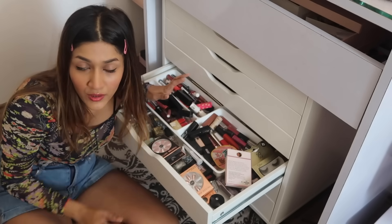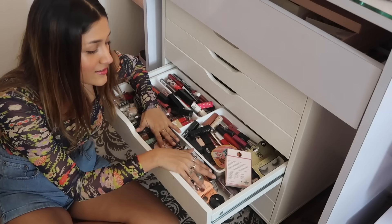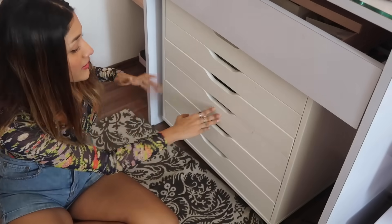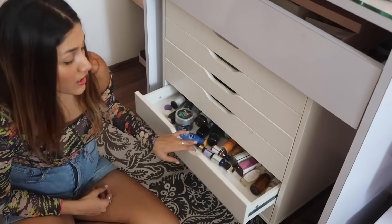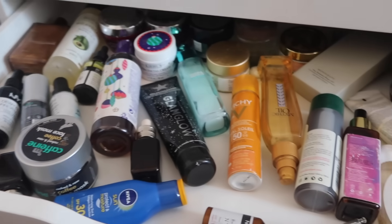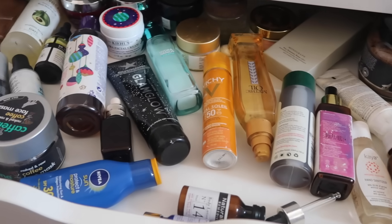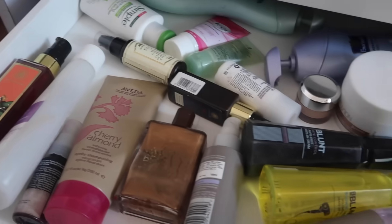Here again I have a compartment full of lipsticks — I think lipsticks are the item I own the most of — and some nail polishes, fake nails, and lashes. The last two sections are just some hair products, scrubs, face oils, and face moisturizers — things I don't use normally but are still important.